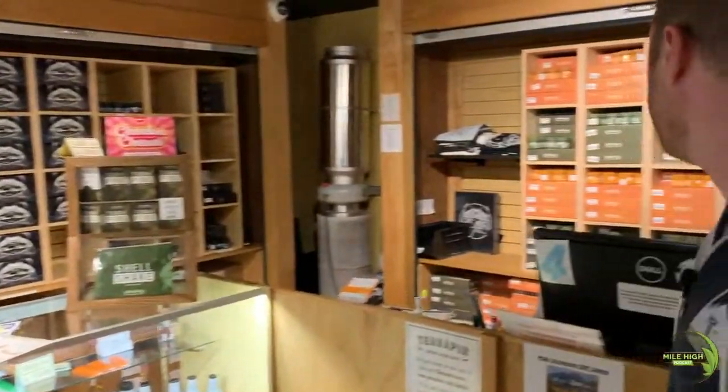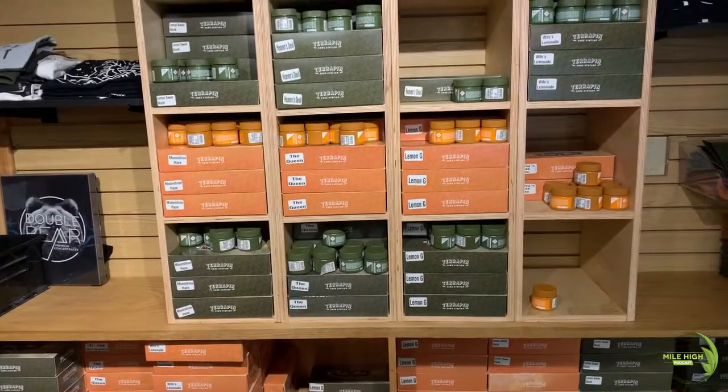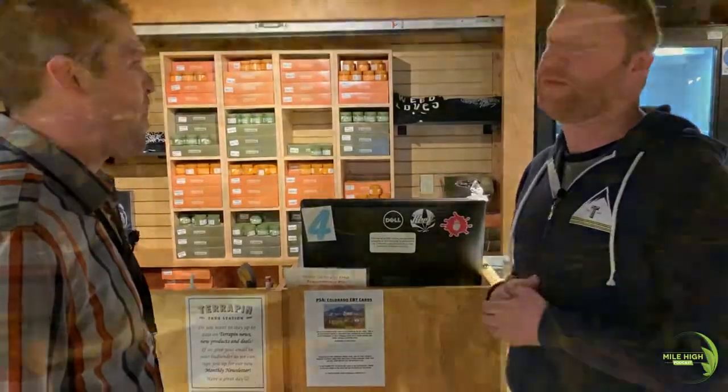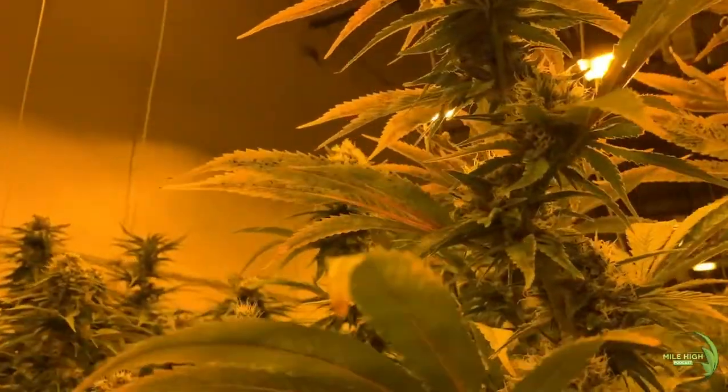And then you see these back here — this is our Terrapin Care Station flower products. Eighths, sixteenths, whatever you're looking for, half ounce. We have well over 20 strains, sometimes up to 30. Obviously, the rotation of that changes based on what's good, what's popping, what we're flowering and whatnot.